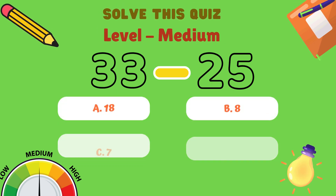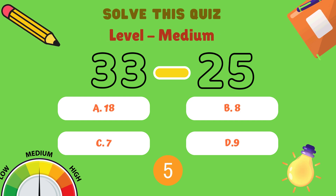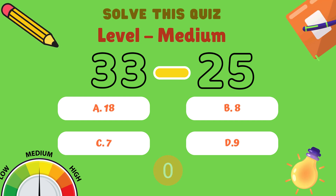Next question. What is 33 minus 25? Is it A: 18, B: 8, C: 7, or D: 9? And the correct answer is B: 8.